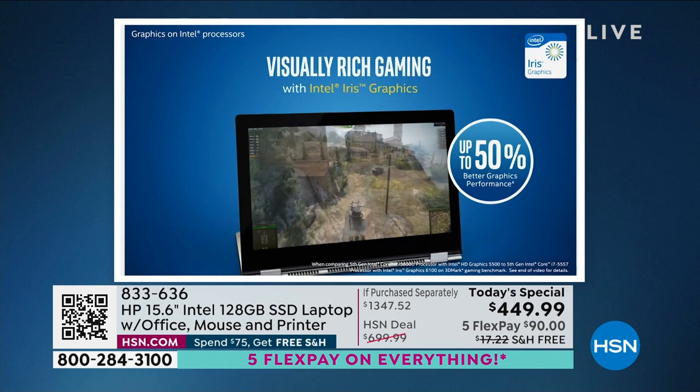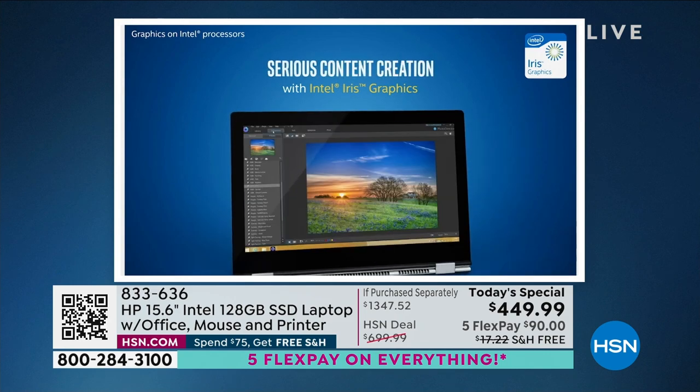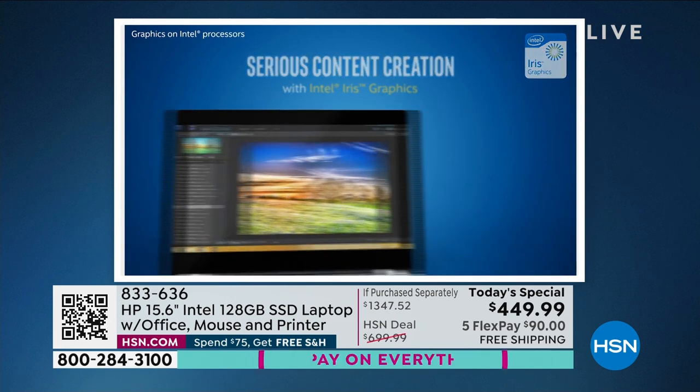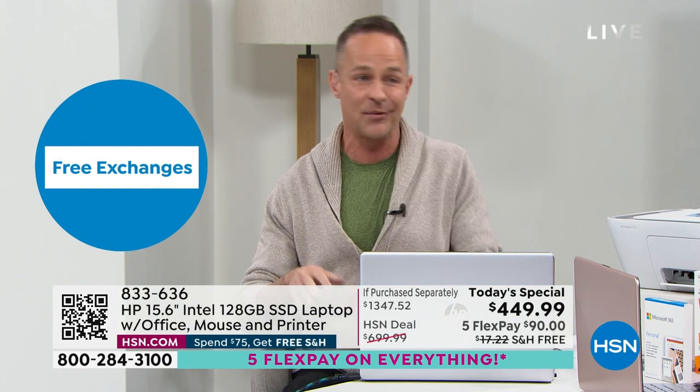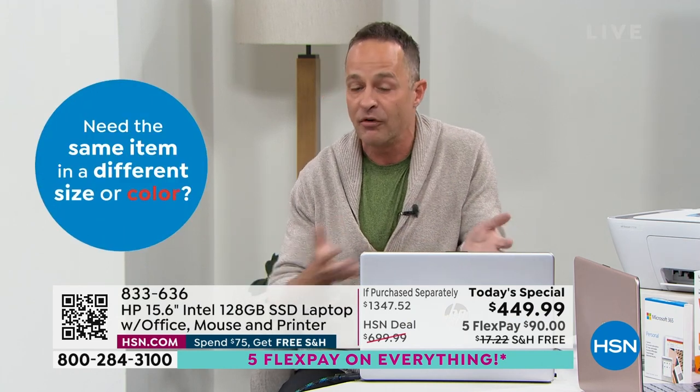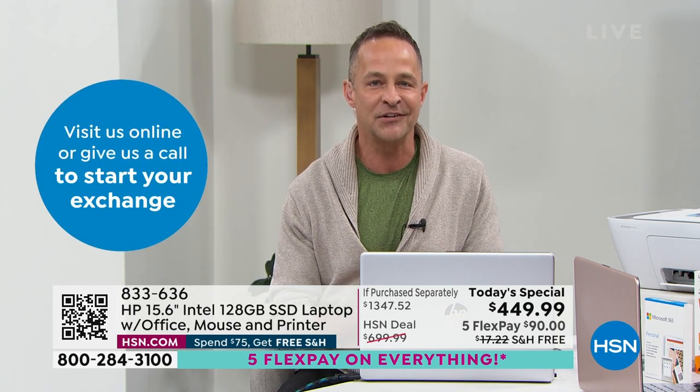Eight times faster high-definition video conversion. Whether your computer is slow, hot, or heavy, video is an important part of computing — whether you're shopping online, going to Netflix or Hulu, or enjoying your computer for fun or work. Up to eight times faster is a big change.